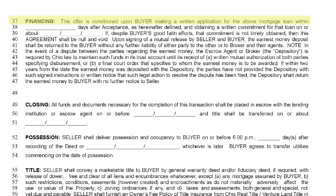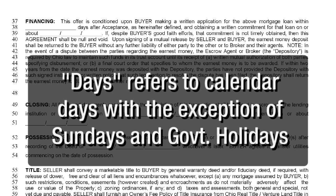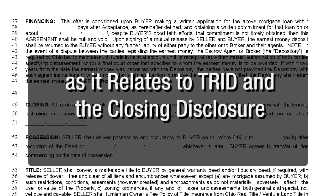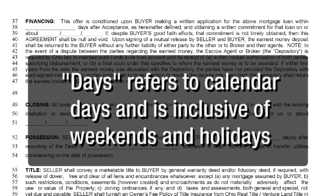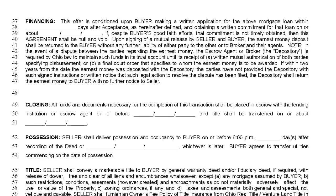Line 37 refers to the financing contingency, meaning the entire transaction is dependent on the buyer's ability to secure full loan commitment. For the next few items in the offer to purchase, it helps to have a calendar in front of you. It is critical to remember that "days" refers to calendar days, with the exception of Sundays and government holidays as it relates to TRID and the closing disclosure. For all other purposes in our contract, days means calendar days inclusive of weekends and holidays. A calendar will help you plan for these and identify appropriate dates working around courthouse closings and the like.